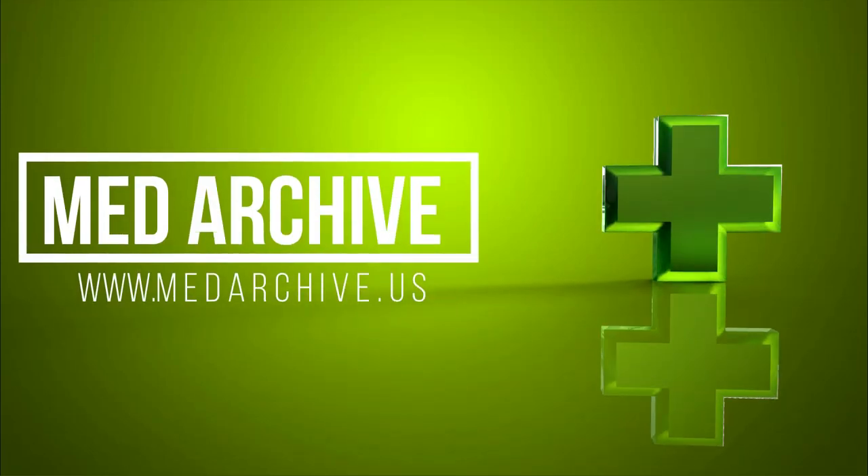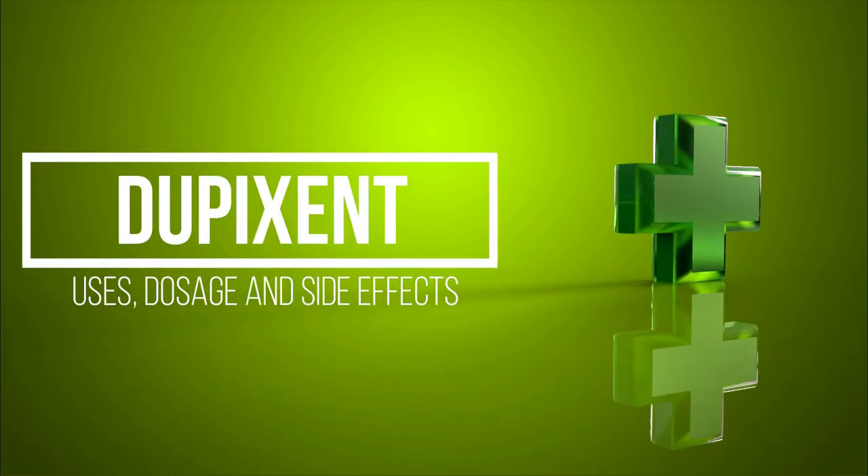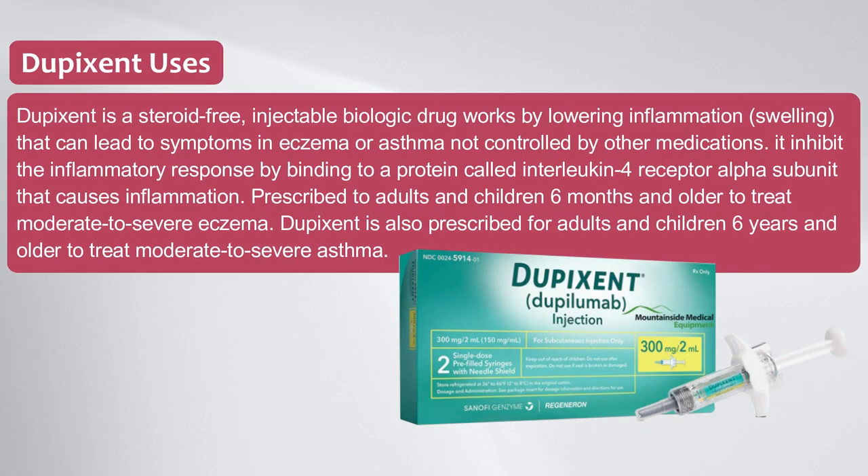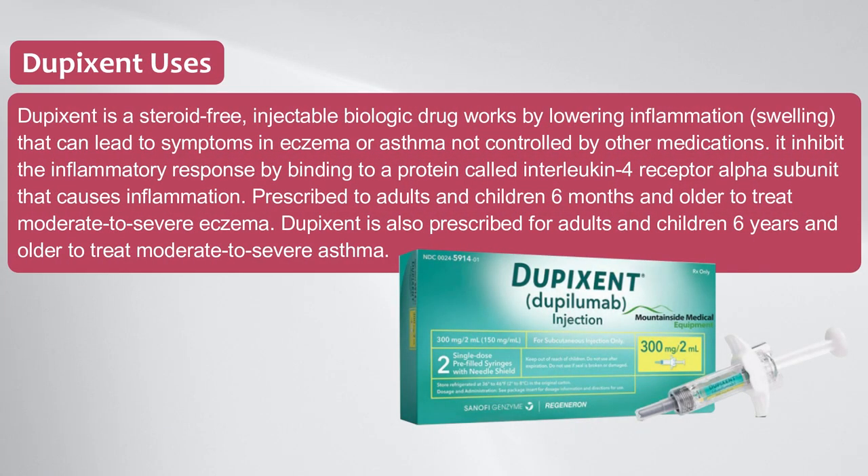Medarchive.us — Dupixent. Dupixent is a steroid-free, injectable biologic drug.